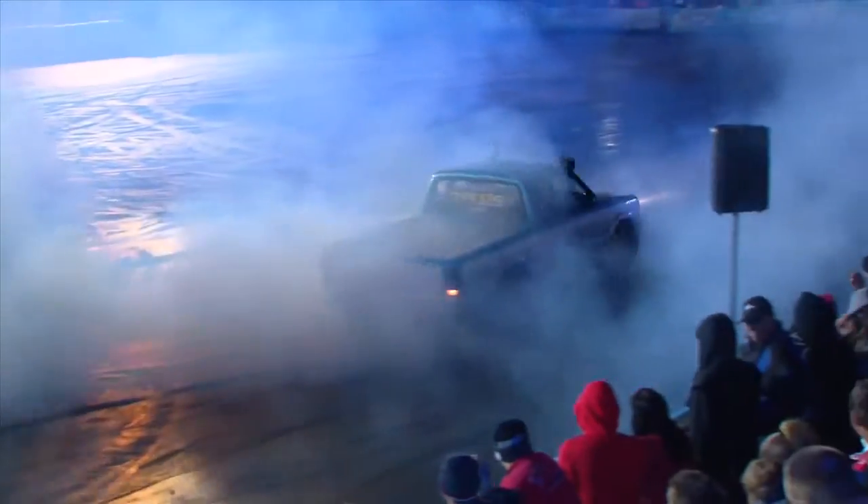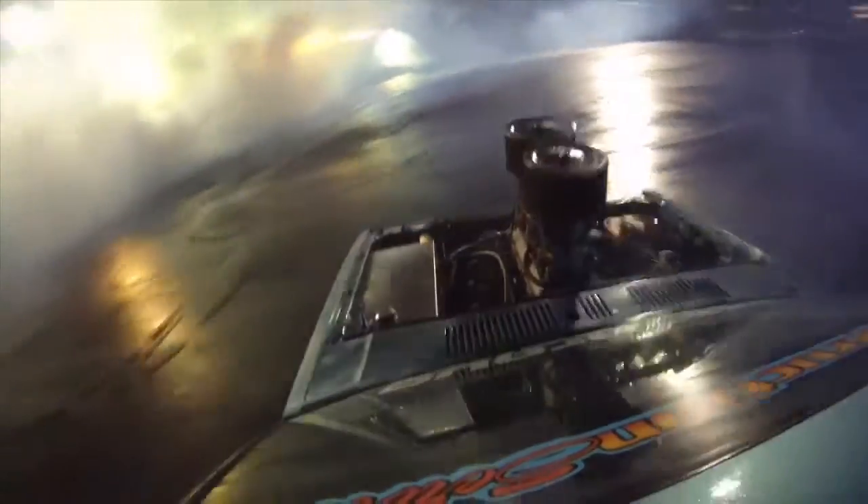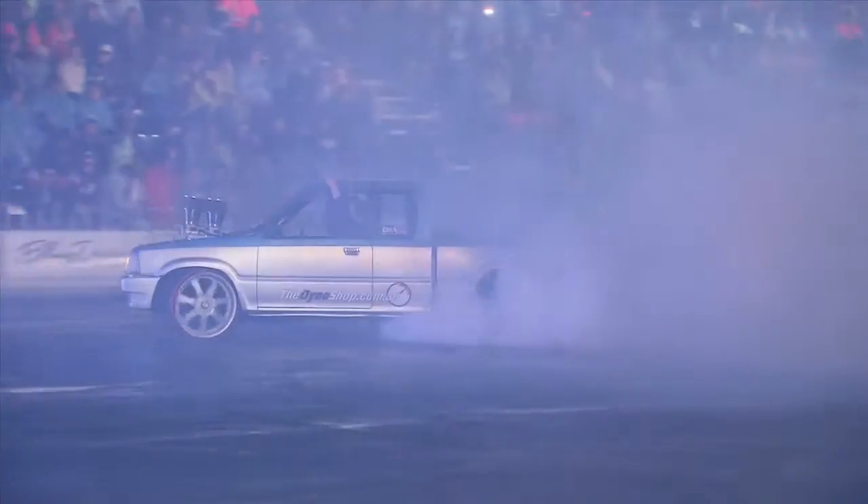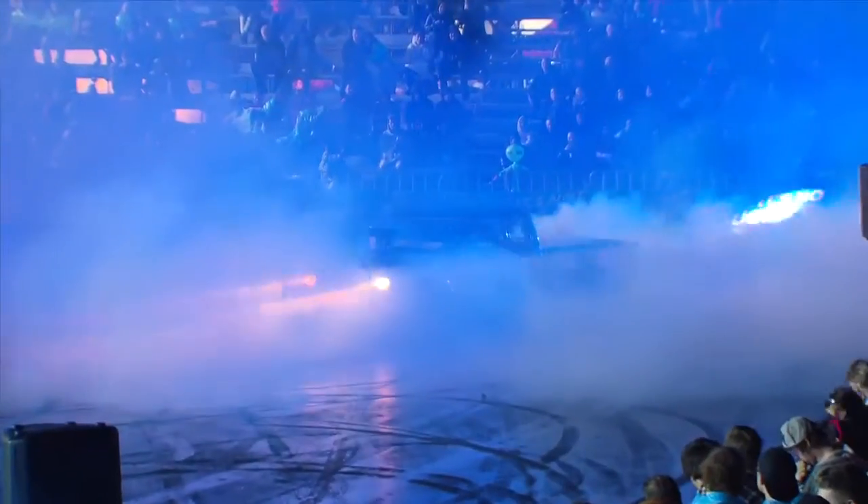So Mitch needs to slow down and let the tyres build up some heat in these wet conditions. Driving a little bit fast, he's going to get some reasonable scores for his driving control, but unfortunately not the smoke content that the judges would be looking for at this stage.